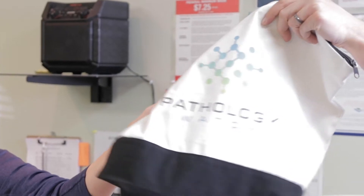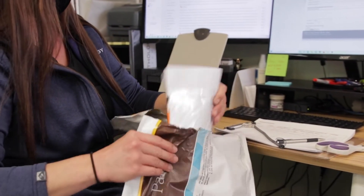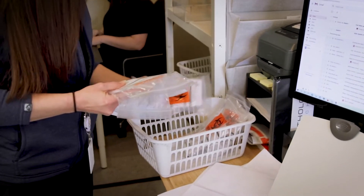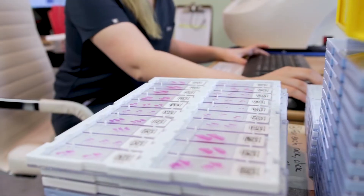Pathology Watch makes the digital pathology process simple. We pick up and deliver your biopsy specimens to our lab through local and national carrier services. Our technicians gross the specimens and prepare glass slides.